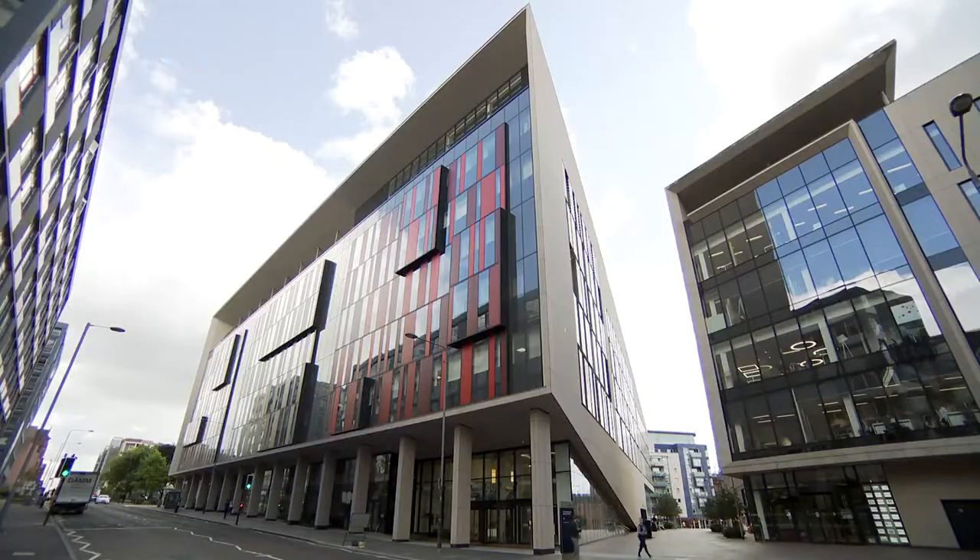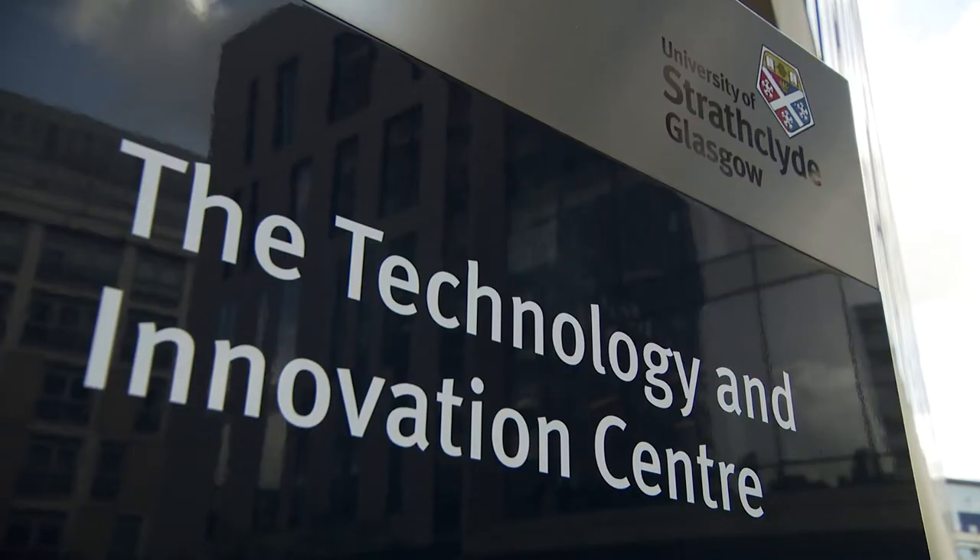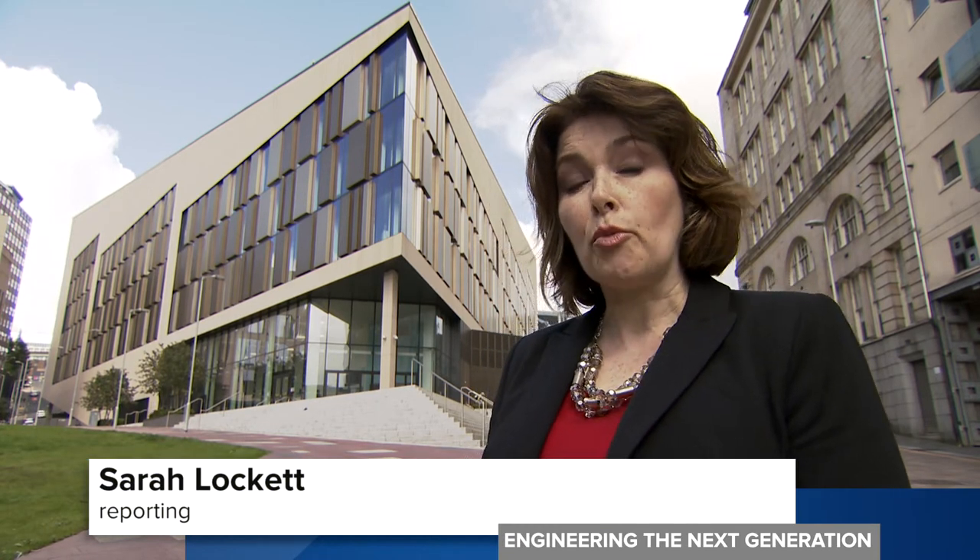In the centre of Glasgow is the university's Technology and Innovation Centre, known as the TIC building. The University of Strathclyde's single biggest investment in research and technology collaboration, at £90 million, houses some 1,200 researchers, engineers and project managers from both industry and academia working side by side — and both sides benefit.